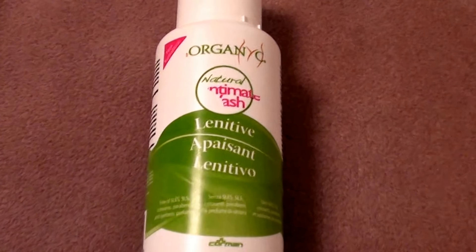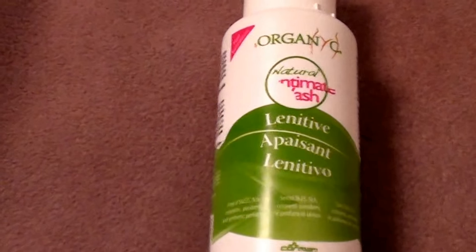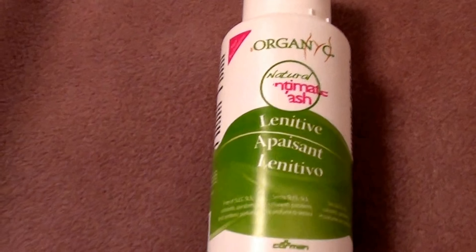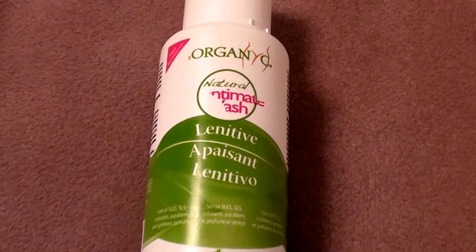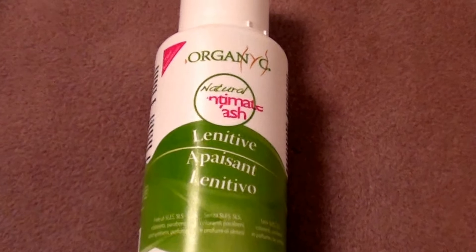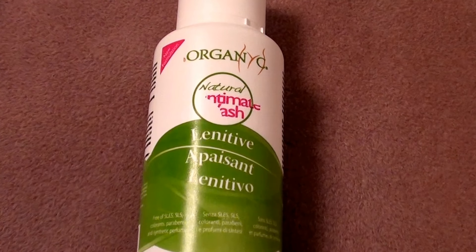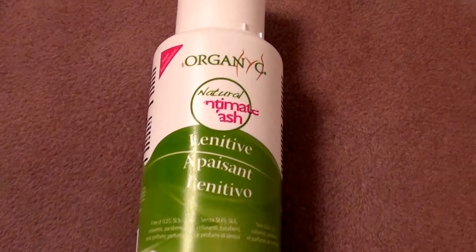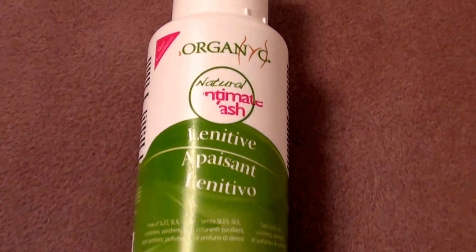Hello beautiful ladies out here on YouTube. This is going to be a quick product review today — a product I recently discovered about a month ago. I have used this over the last month and I'm actually really loving this product. So if you're listening and you want to know about how to cleanse the vagina area, keep listening. Welcome to clean vagina 101.